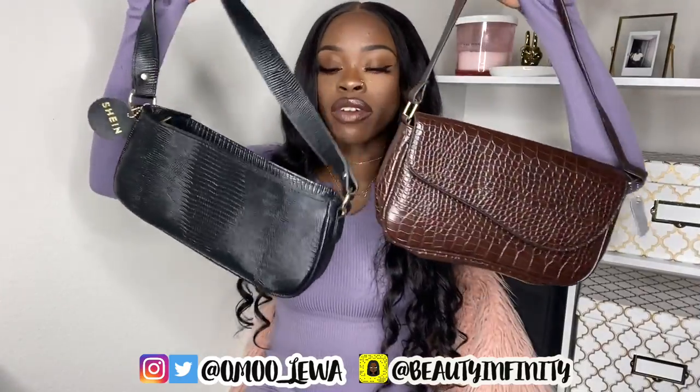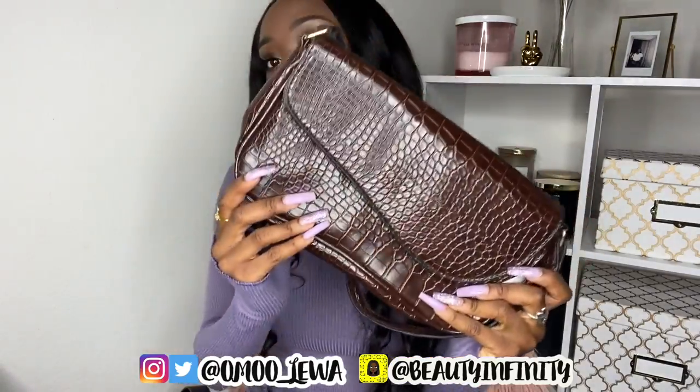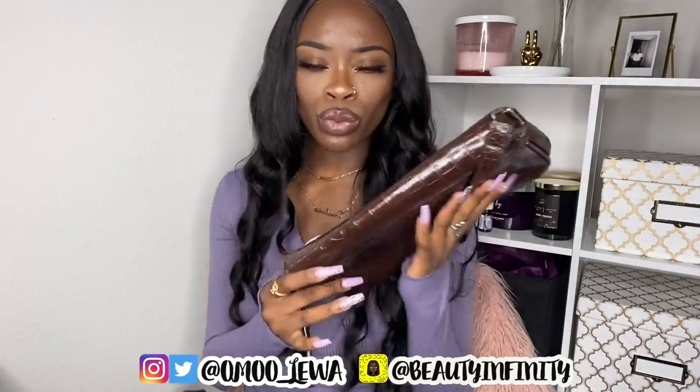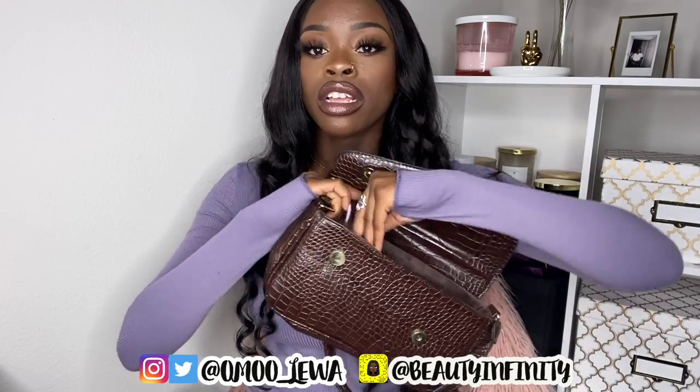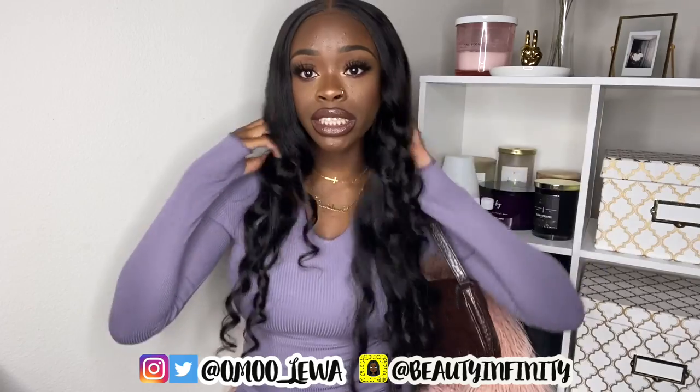The next bags are shoulder bags — I've been really into shoulder bags lately. The first is a chocolate brown shoulder bag with a snake skin design. I wanted to branch out from always buying black, and I love that it has a zipper inside so you can store small dainty things securely. It's just a great everyday shoulder bag.